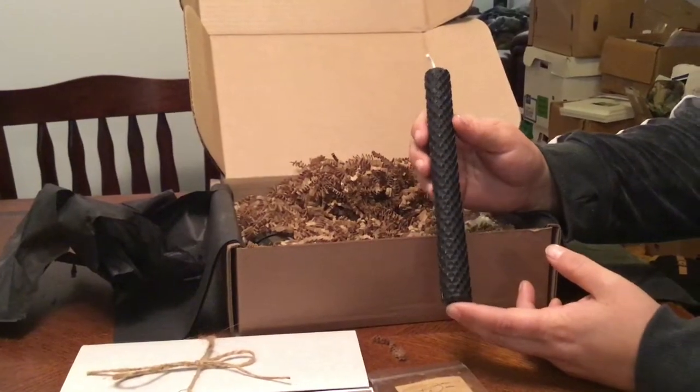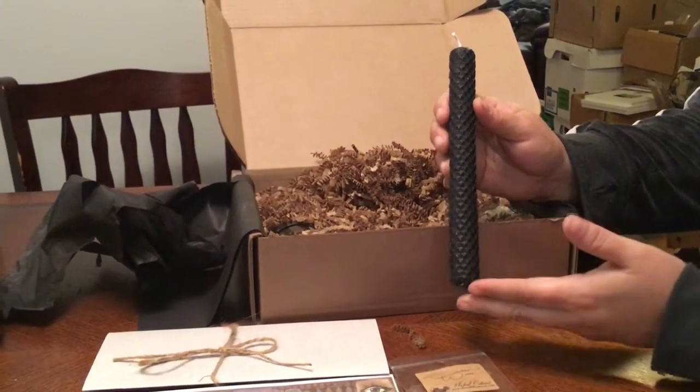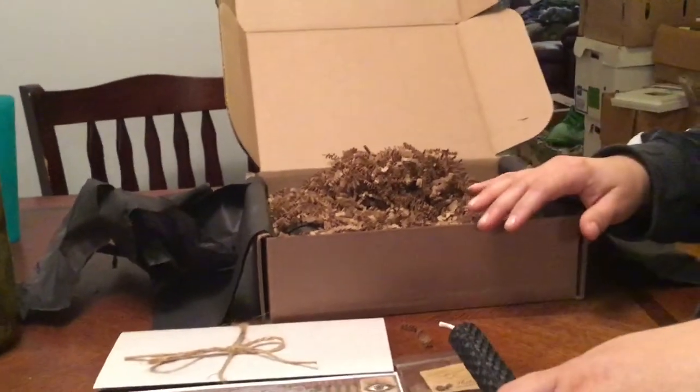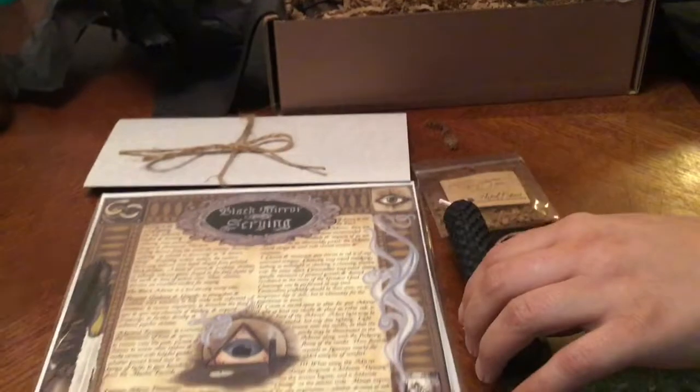Sorry about that pause — we had a cat situation. Anyway, back to the box. We've got the black candle and it smells really good. I'm not sure if it's just a combination of all the scents in the box or if it's actually scented.